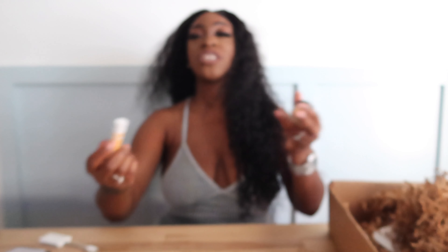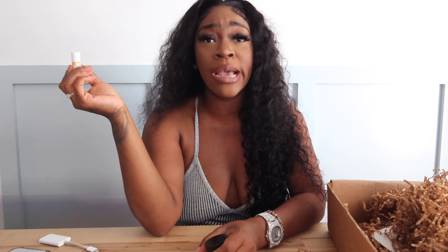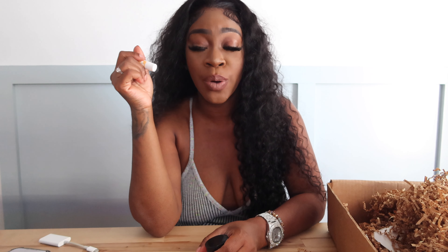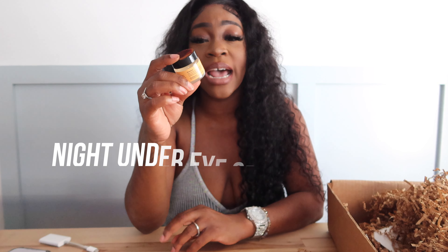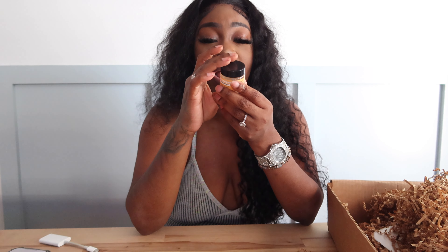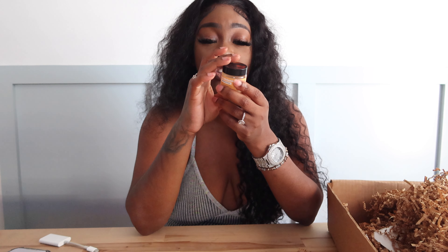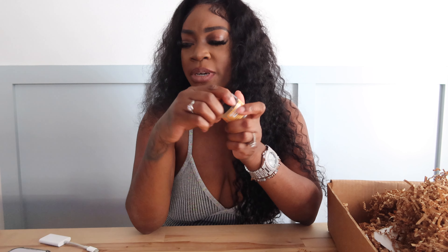I also have the turmeric brightening scrub — oh my god. Talk about exfoliating dead skin and getting that smooth, clear skin — this is perfect. I use this under my underarms, on my bikini area, sometimes on my face, though I don't love harsh exfoliants on my face because my face is so sensitive. I do this first before I put any soap on my body — I do this first in the shower, then I shower.